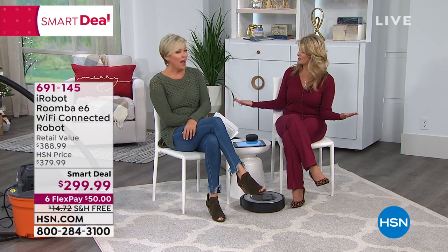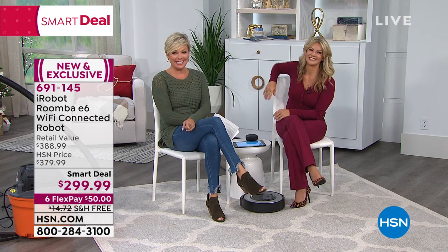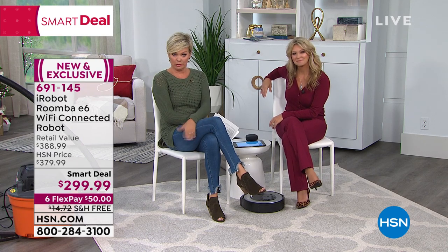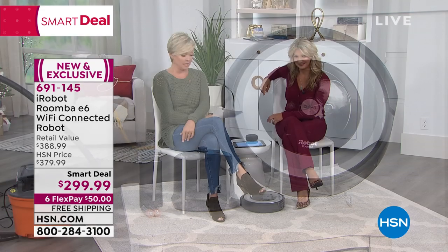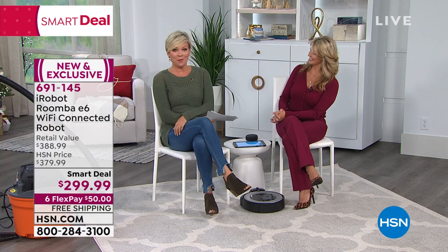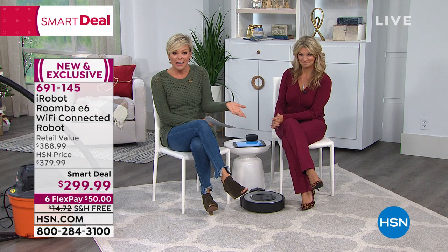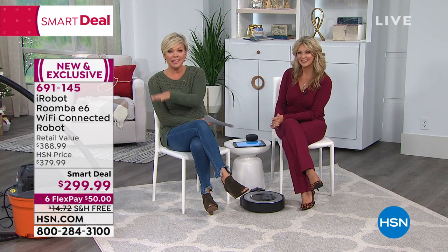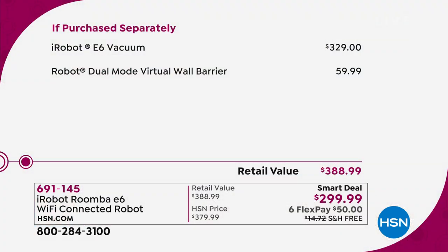Could somebody please get these two girls a glass of wine so the Roomba can do the vacuuming? We need to sit back and relax. This is our smart deal of the day — the Roomba. And it's not a low-end Roomba; this is their high-end model. This is the one with Wi-Fi and so many upgrades at a price that is like one of their basic models.